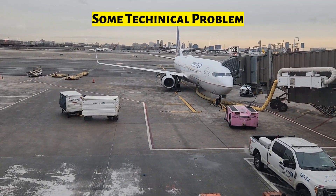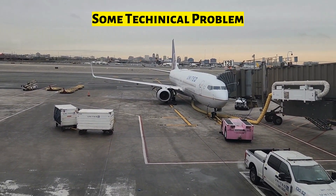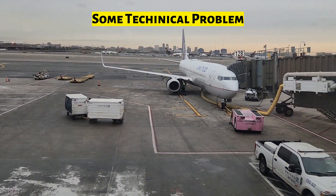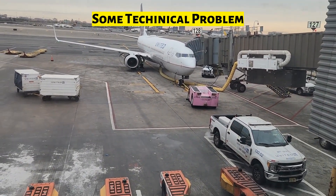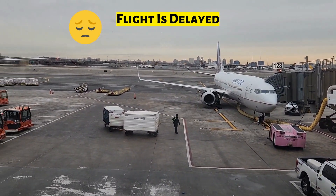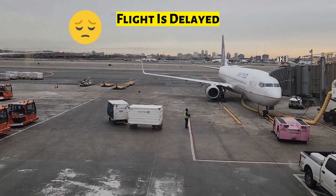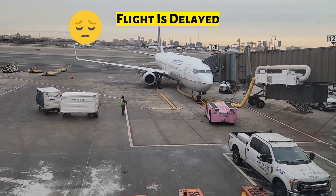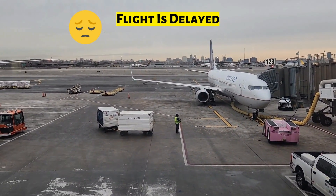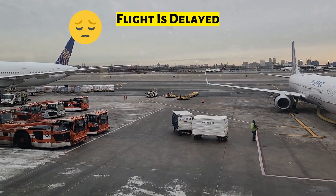We have just been told that there's a problem with the engine of the plane, and as you can see they have opened the engine. Our flight is now delayed by 30 minutes. We were supposed to start at 9:16 and now it's going to be around 9:45. Let's see how much more time they ask us to stay.